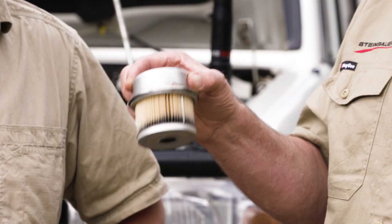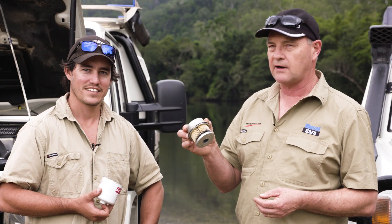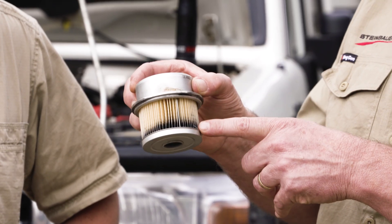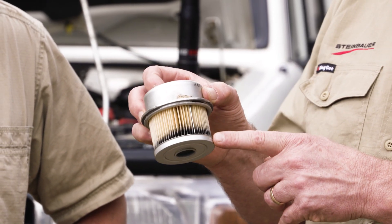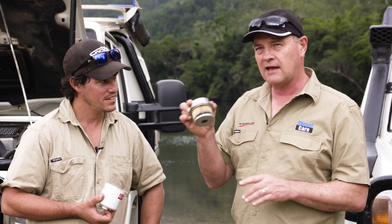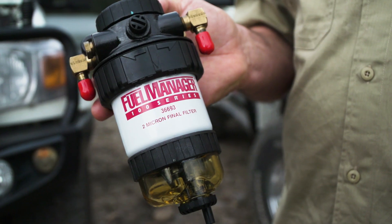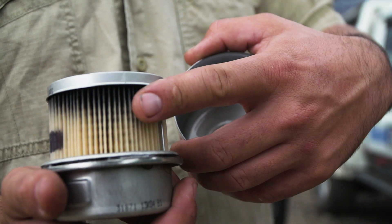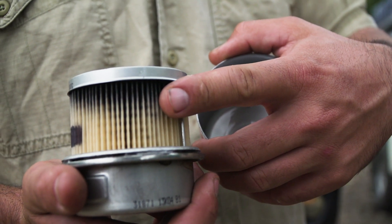We've cut this old diesel care secondary fuel filter open just to demonstrate what can get through a factory filter. The dark material you can see here is muck that would have got through into the fuel injection system had this filter not been there. If the vehicle that this cartridge came from wasn't fitted with a secondary filter, this contamination would have caused huge amounts of damage inside the fuel pump and injectors.